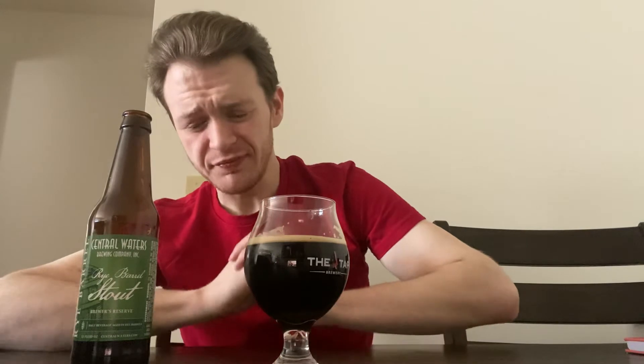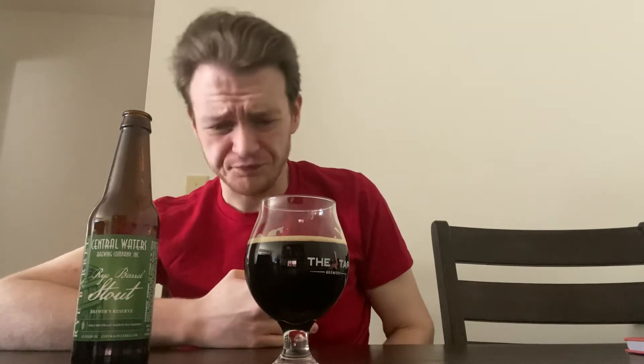That has got a big rye grain smoky earthiness that you just don't get in a standard bourbon barrel style. It's because rye is able to bring out so much more flavor — it's a more aggressive grain than corn. I'm getting a big depth of chocolate fudge, a sweet caramel almost like a caramel sauce, a subtle amount of vanilla, and a big heavy oak, smoke, and earthiness. Not quite Islay Scotch level — I've had Imperial Stouts aged in Islay Scotch barrels, which are phenomenal, but that's a whole other level.